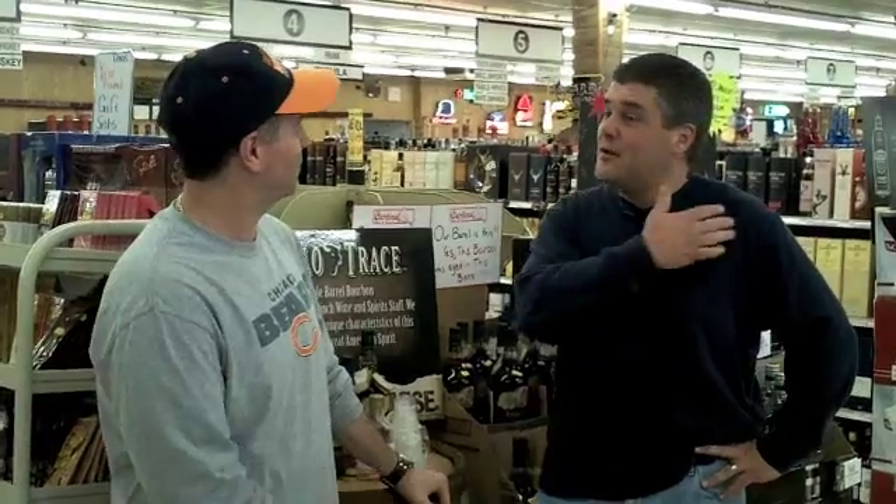Here we are at the ENIAC Fine Wine & Liquors Spring Wine Tasting. About 130 to 140 wines over there today.